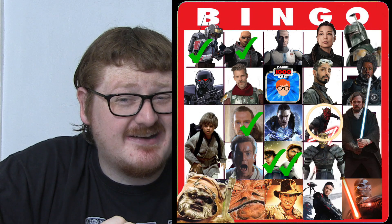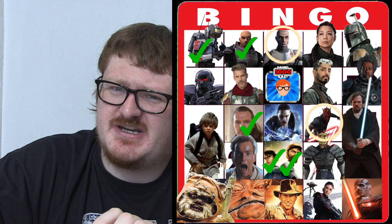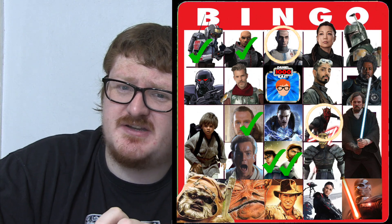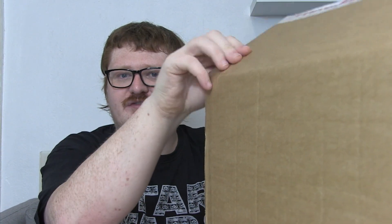They look absolutely awesome. I'm not sure when they go up for pre-order, but I'm thinking I'll have to jump on at least Echo, if not the entire wave — though I don't want to do that just yet given my current pre-orders. Anakin and Obi-Wan, and technically Echo, tick some predictions off my bingo card. If you haven't seen my prediction video, it's up there somewhere.